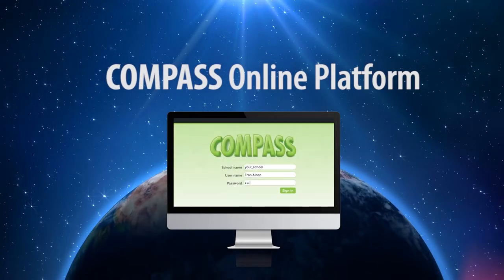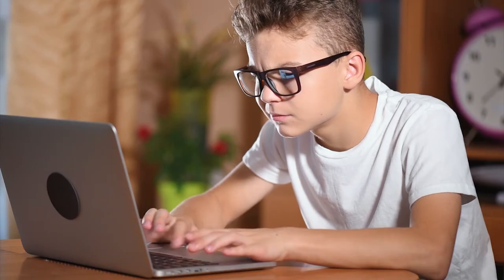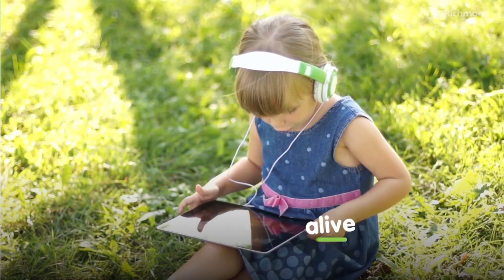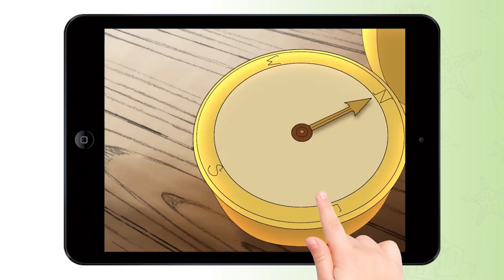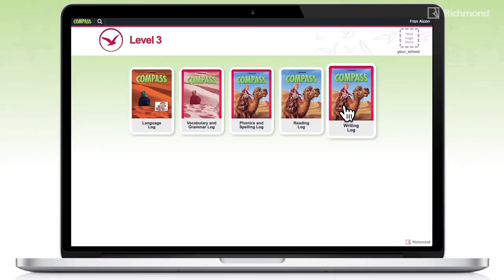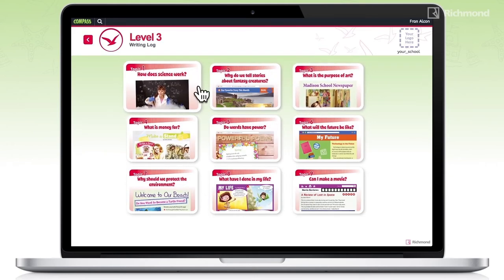Allow yourself and your students to experience a new and fully integrated way of learning English. The Compass online platform allows you and your students to access all its content either at home, your school, or even while you're on the move. Use digitized components in the classroom to bring content alive as you teach. Show videos, play recordings, and use the very practical digital tools to make your teaching more vivid and realistic for your young, digitally curious students.